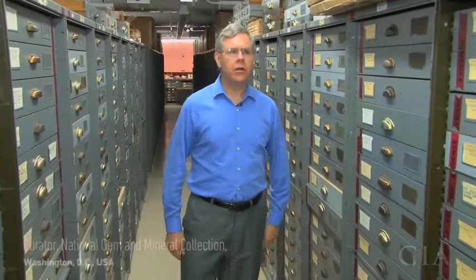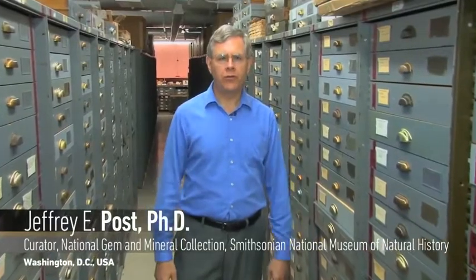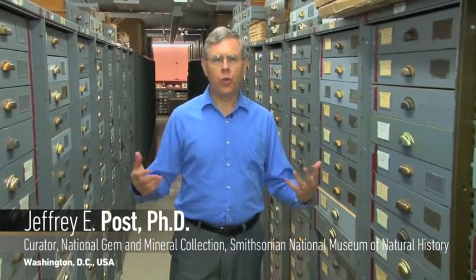Right now I'm standing in the middle of our mineral reference collection, and this is one of three collections that we have here in our larger department of mineral sciences. In addition to the mineral collection, which the gem collection is part of, we also have our meteorite collection and we have a rock and ore collection. And being a natural history museum, our department is the part of the museum that deals with the hard, non-living part of the earth.